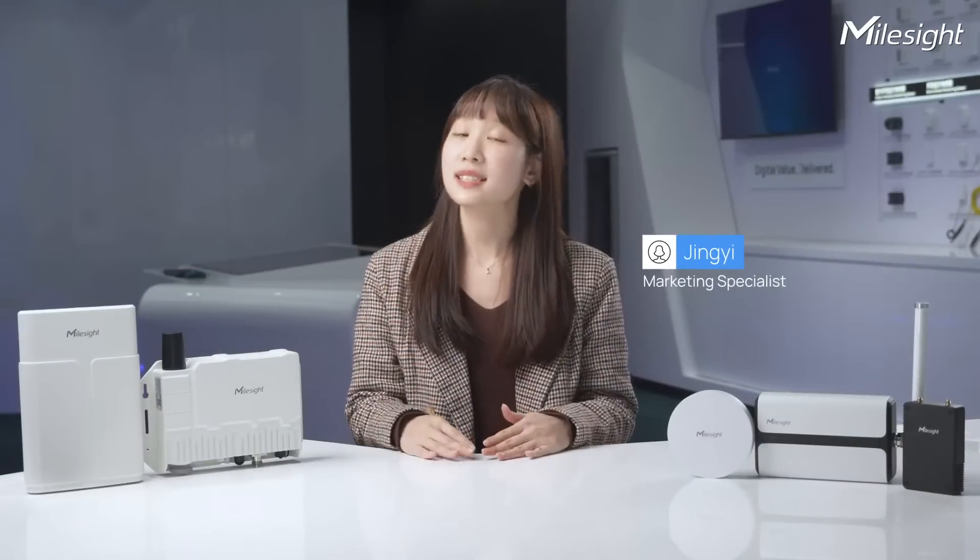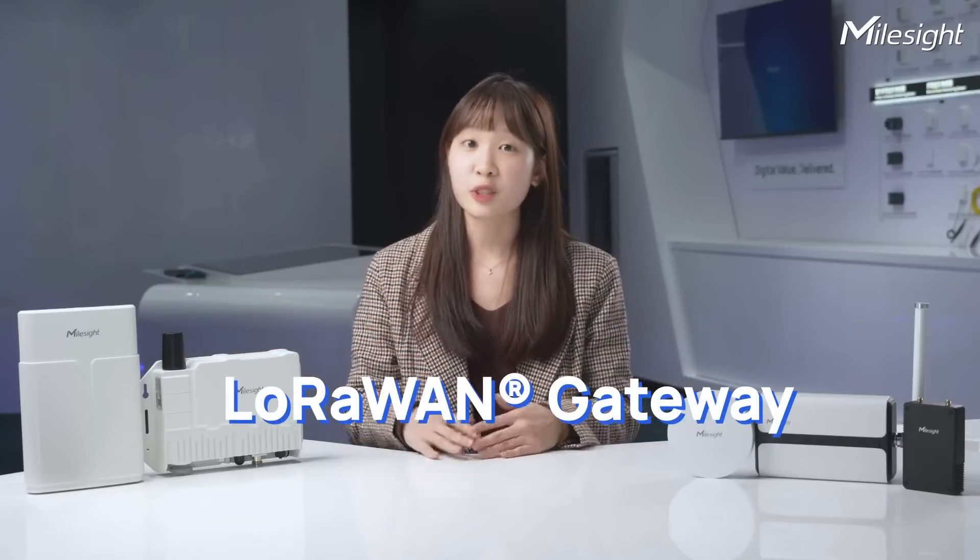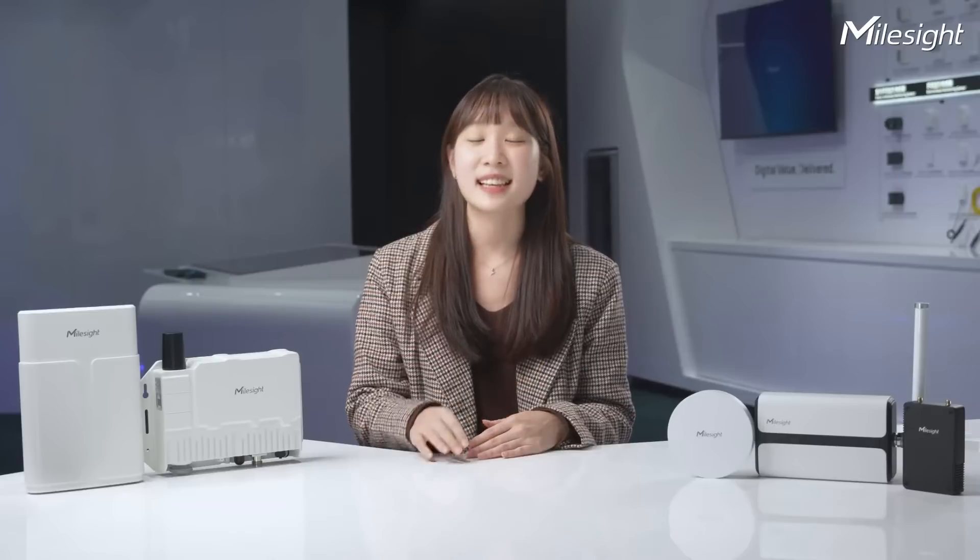Hello everyone, it's Jingy and I'm excited to have you back on MalSize's channel. In our previous episodes, we briefly explained what LoRaWAN is and delved into the new world of LoRaWAN sensors. In case you missed it, no worries, just click the link down below. Today we're going a bit deeper to explore LoRaWAN gateways. If you're interested, you're in the right place. Let's jump right in.